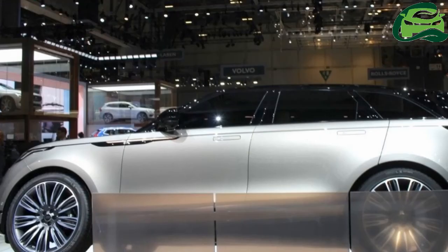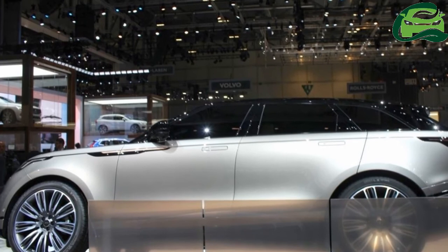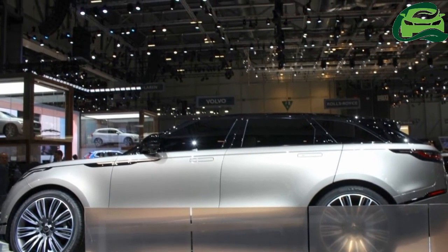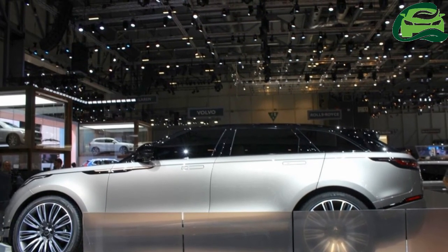Features may vary for the Indian market. The Range Rover Velar's prices may start somewhere between 70 lakh and 1 crore, ex-showroom, when it reaches India around festival season.